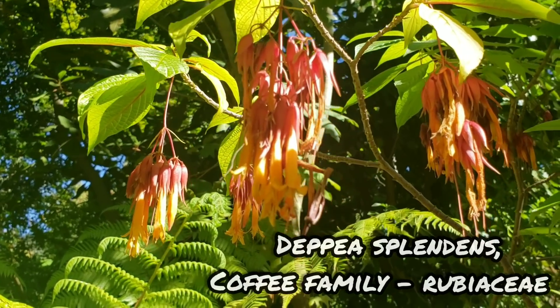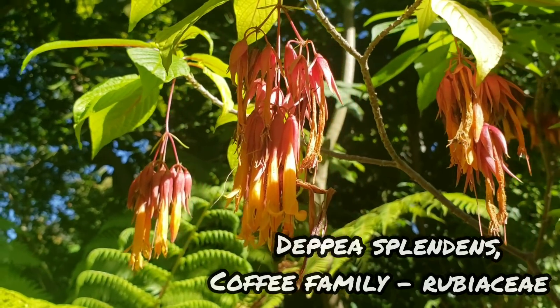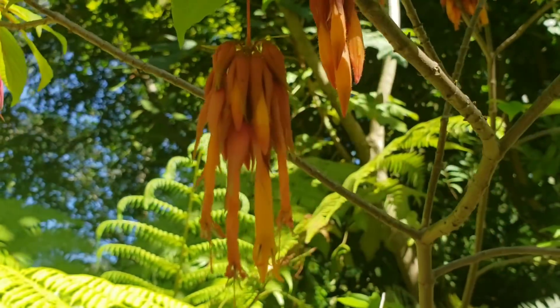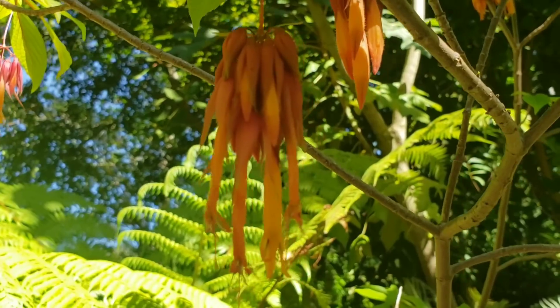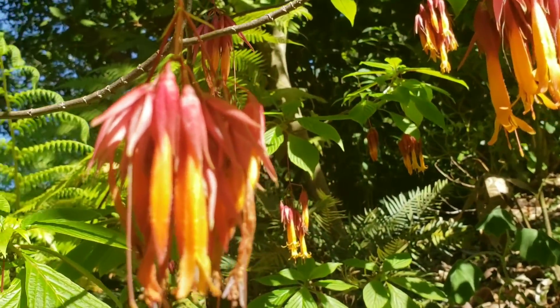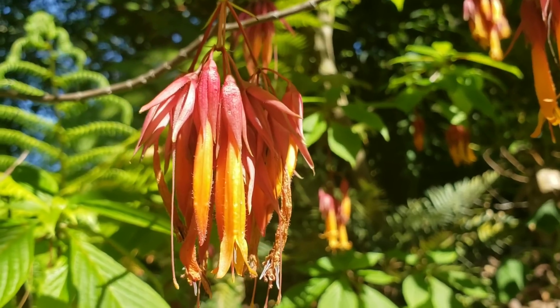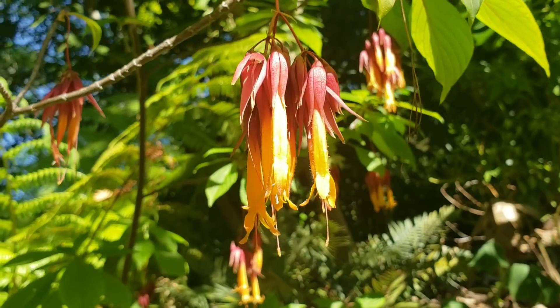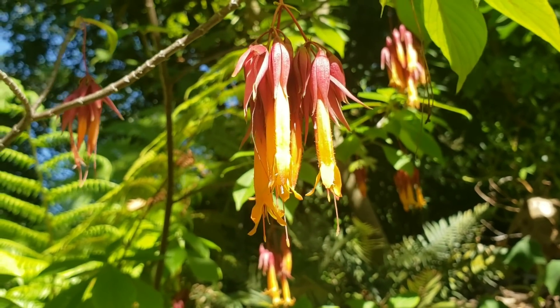Right here you've got a species of plant called Pia splendens, and it's in the coffee family. The genus Pia has about 25 to 30 different species in it. This is one of the only ones that's actually extinct in the wild. It was found by a man named Dennis Breedlove, who used to be over at the Strybing Botanic Garden in San Francisco.